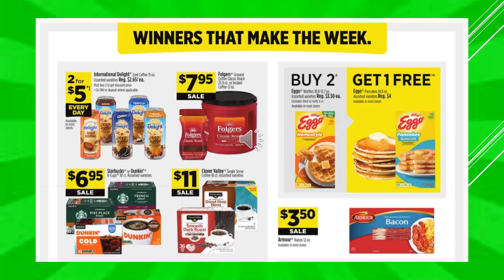International Delight Iced Coffee in the 15-ounce containers, assorted varieties, 2 for $5 every day. Folgers ground coffee, classic roast or instant, those are going to be $7.95 on sale. Starbucks or Dunkin' K-Cups, assorted varieties, $6.95 on sale. And Clover Valley Single Serve Coffee, 36-count, $11 on sale.